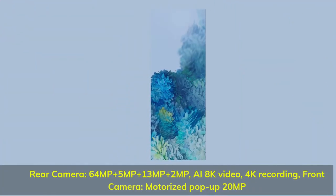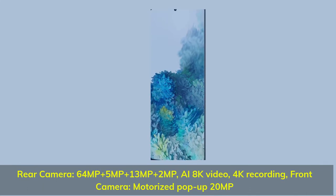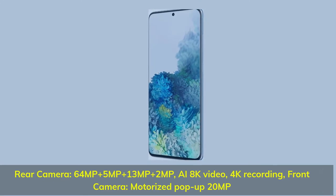Rear camera: 64 MP plus 5 MP plus 13 MP plus 13 MP plus 2 MP AI, 8K video, 4K recording. Front camera: motorized pop-up 20 MP.